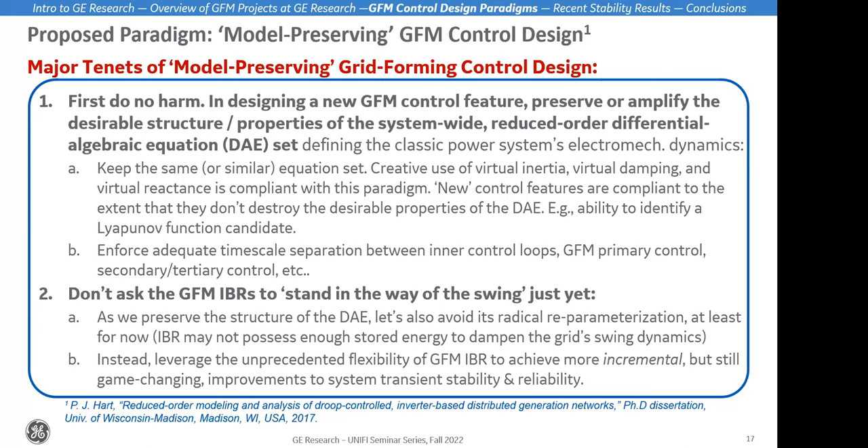If we do invent new control features or new equations, we should try not to destroy the desirable properties of the DAE — for example, this ability to identify a Lyapunov function candidate, which is one of the few tools we have to explore the nonlinear dynamics of the power system. Item 1B: enforce adequate time-scale separation. I think that's pretty much common sense and most folks on the call would probably agree with this one.